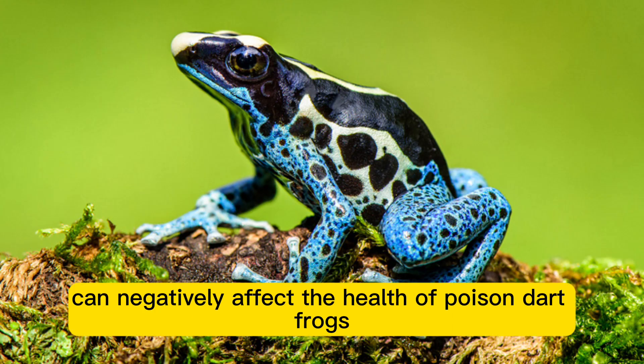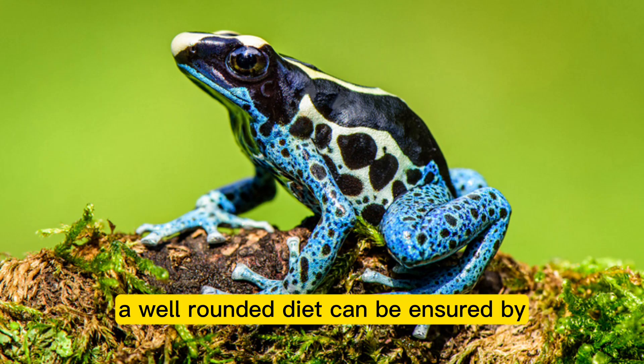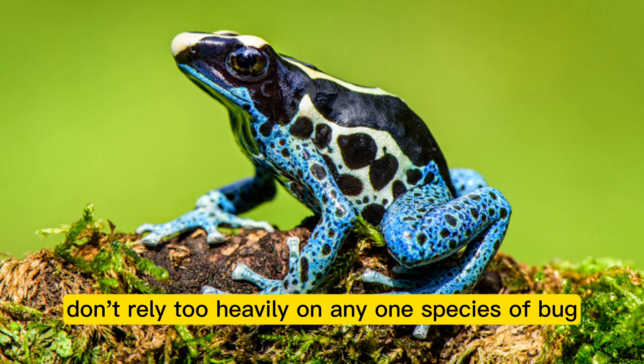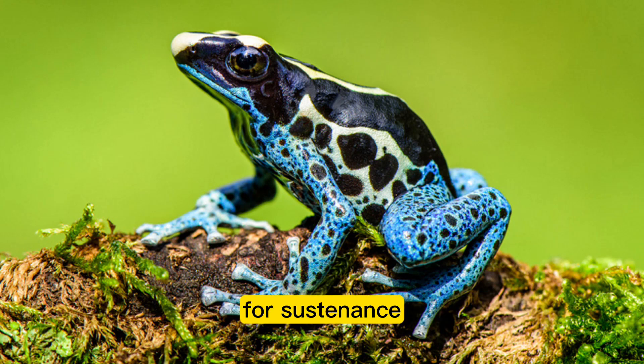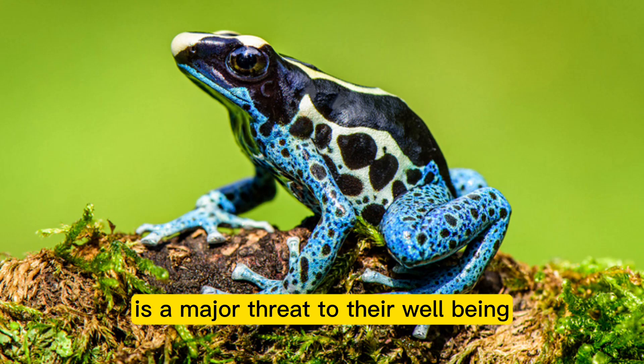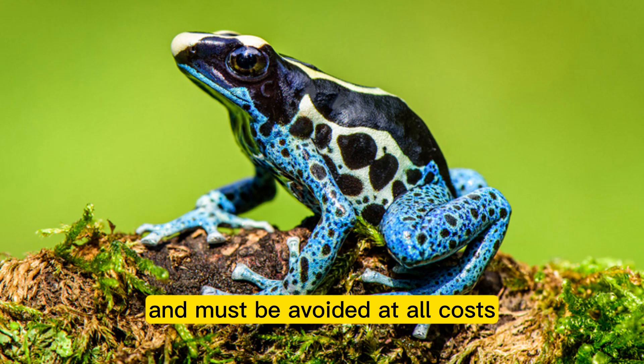Diets lacking in variety can negatively affect the health of poison dart frogs. A well-rounded diet can be ensured by providing a wide range of tiny insects. Don't rely too heavily on any one species of bug for sustenance, as feeding the frogs incorrectly is a major threat to their well-being.